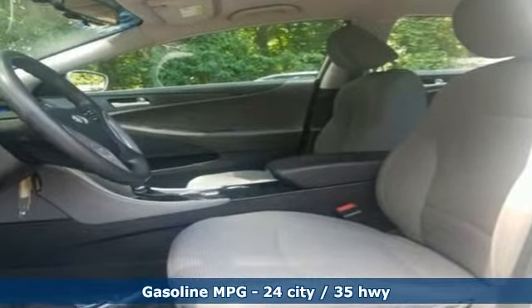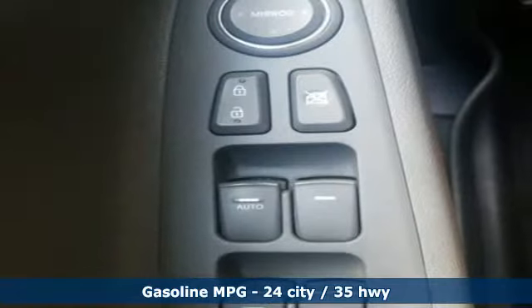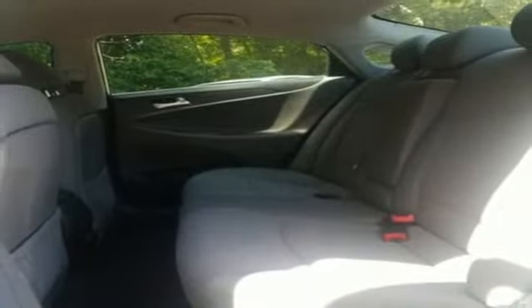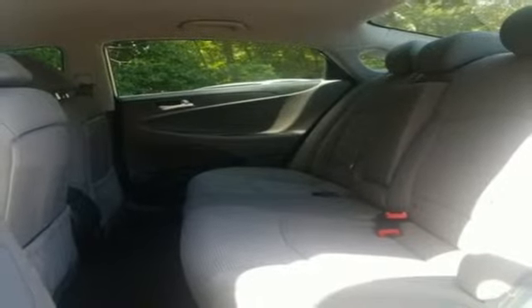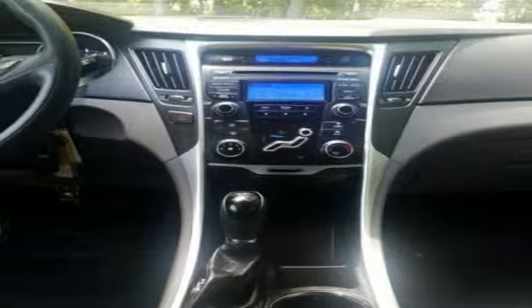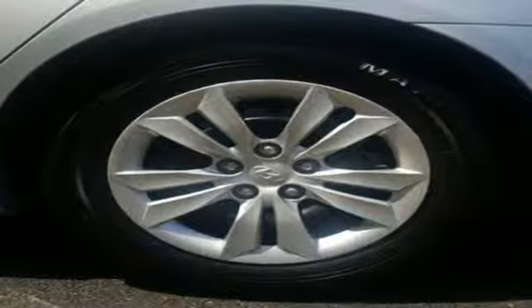External memory control, power heated mirrors, manual tilting steering column, wireless phone connectivity, manual telescoping steering column, automatic transmission, gas pressurized shocks, and inline four-cylinder engine.